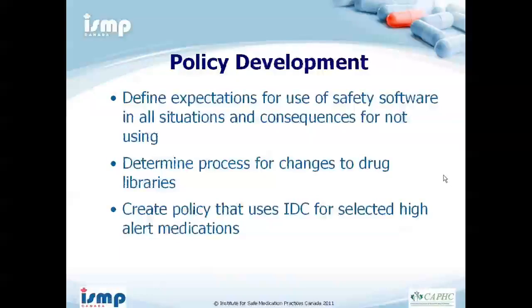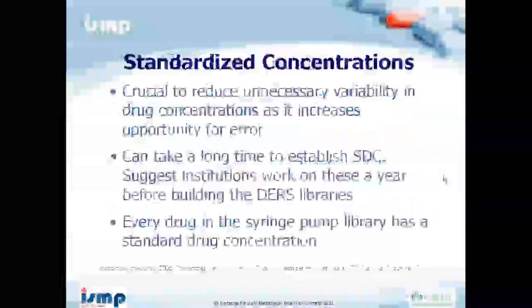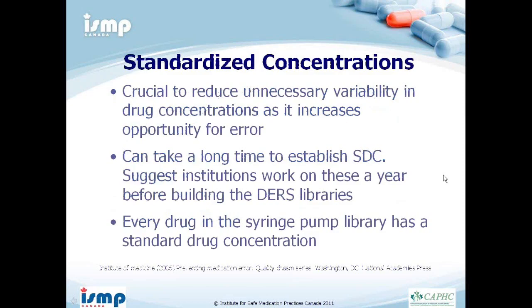You must develop policies in your institution: when and how to use the safety software — ideally in all situations — and the consequences for not using it. You must determine processes for changes to drug libraries and create policies for independent double-checks for high alert medications. At CHEO, we have a policy for both pumps covering: mandatory use at all times, consequences for overriding a soft limit, what happens when you hit a hard limit, and an independent check policy for high alert medications.